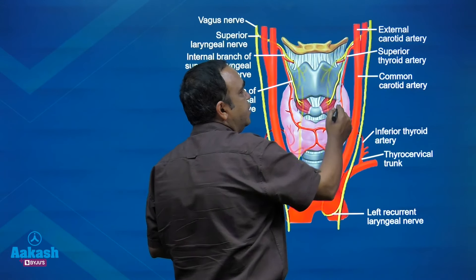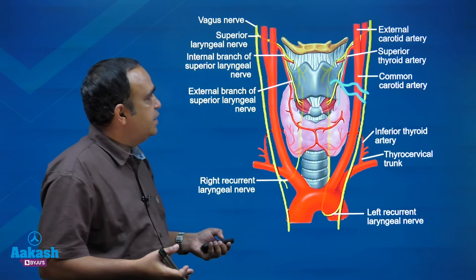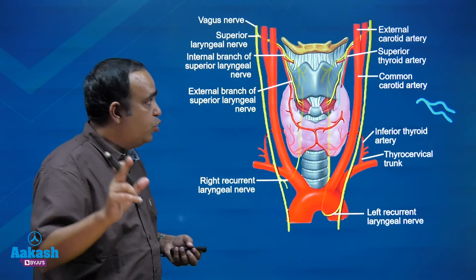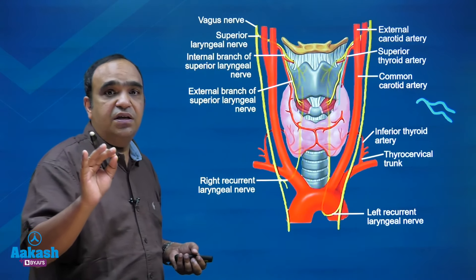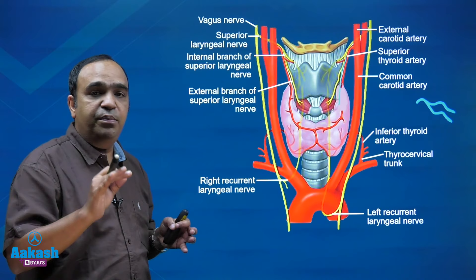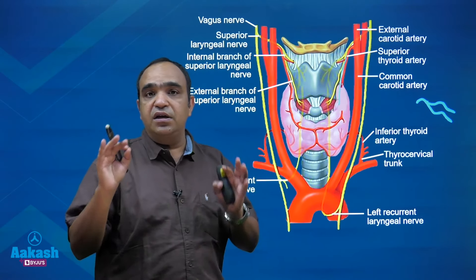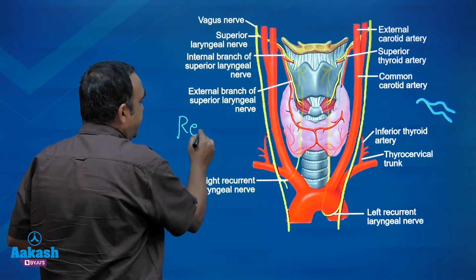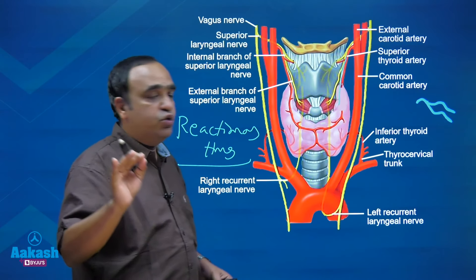It is the superior thyroid artery that is the main culprit — the ligature slips. That is a type of reactionary hemorrhage. So: question one, what was the swelling? Hematoma. Question two, what is the cause? Bleeding due to slippage of the ligature. Regarding types of hemorrhage — primary is at the time of surgery or trauma; reactionary occurs within 24 hours and is caused by slippage of the ligature or dislodgement of a clot. This is a reactionary hemorrhage — it happens within 24 hours due to slippage of the ligature.